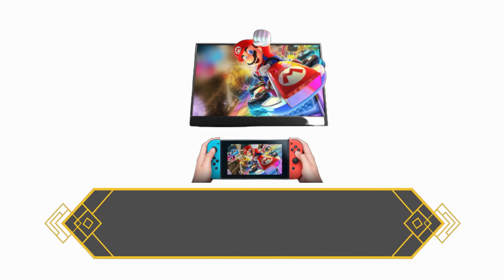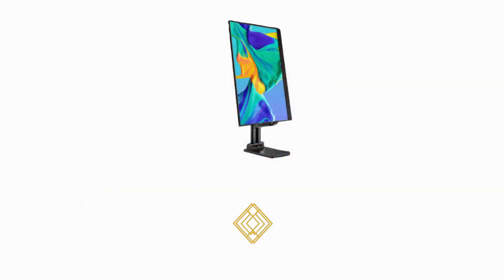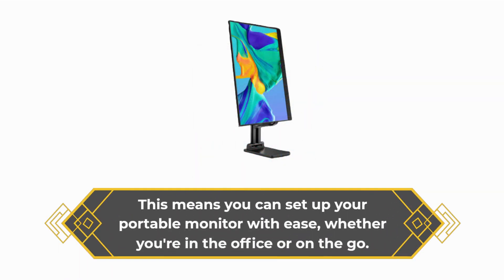It comes with a magnetic leather smart cover that not only protects the screen, but also serves as a convenient stand. This means you can set up your portable monitor with ease, whether you're in the office or on the go.